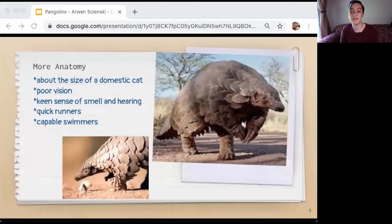Pangolins are about the size of domestic cats. Pangolin species vary in size from about 3.5 pounds to 73 pounds. Pangolins have poor vision and rely heavily on their keen senses of smell and hearing. They can run quickly and are capable swimmers. Some rise and sit on their hind limbs to sniff the air. Each paw has five toes and the forefoot has three long curved claws. Some pangolins walk on their front claws bent under the foot pad, while they walk with the back feet flat.